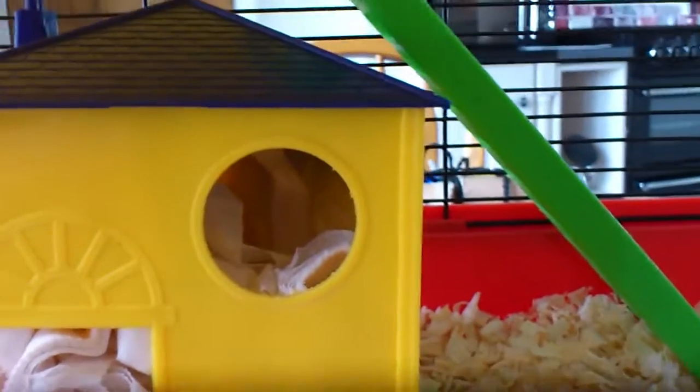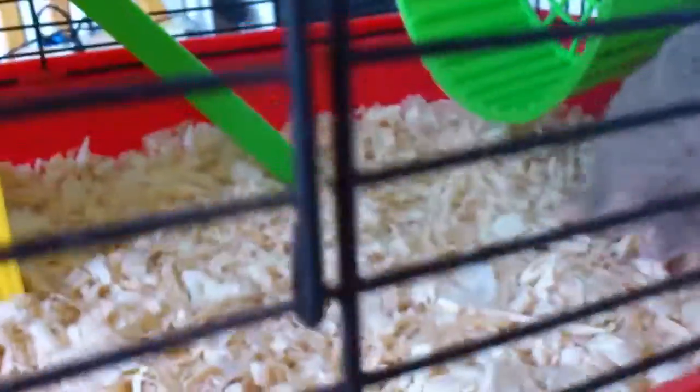His house is in there. That's a panel. We're about to fill that up, and I'm going to give him another toy.